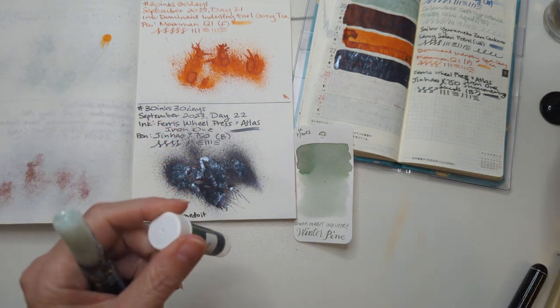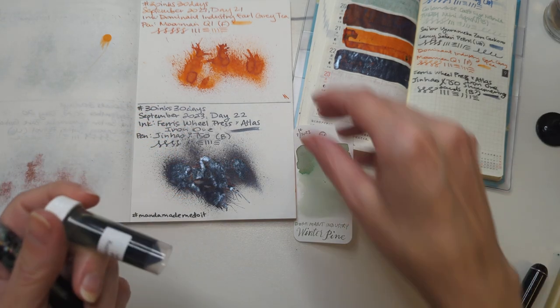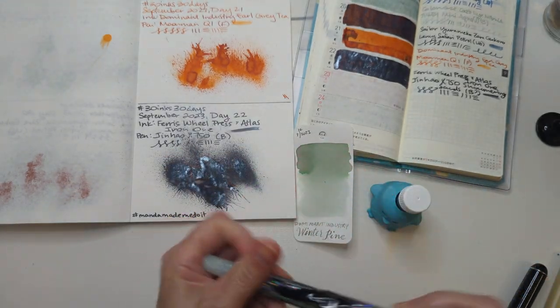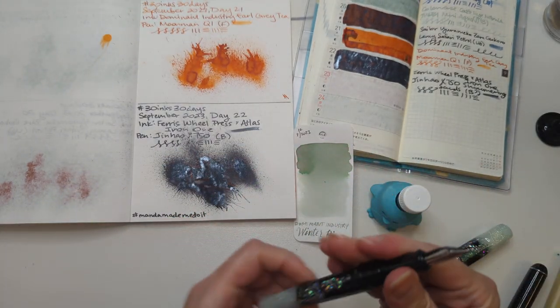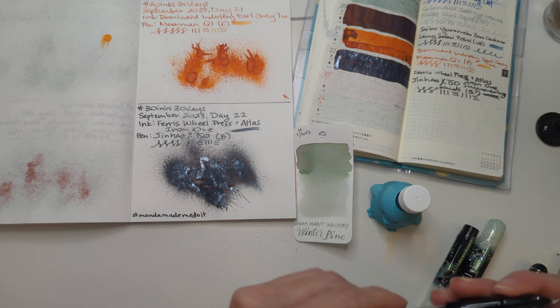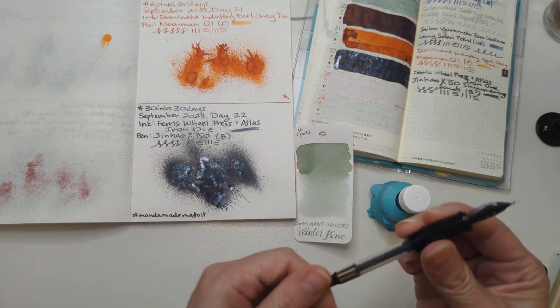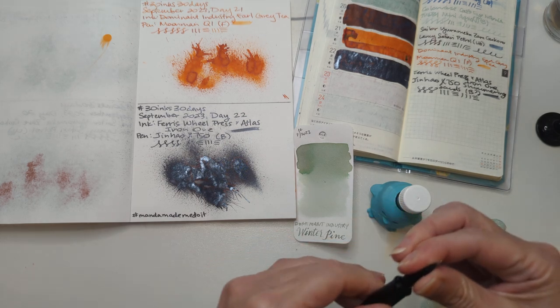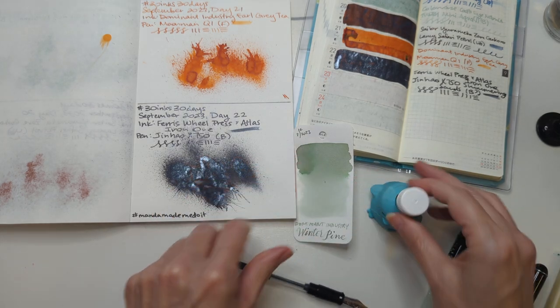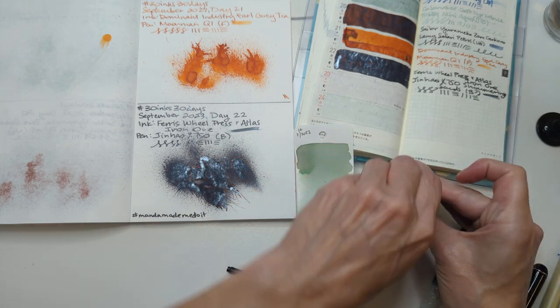Do you think I can fill it from the vial? Do y'all think I'm gonna try even though I suspect I can't? How many of y'all are nodding yes right now? Because you're right. I don't know why — oh, look, it's loose in there. Did you see it? Maybe it didn't. It was loose in there though.